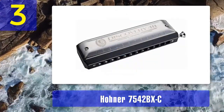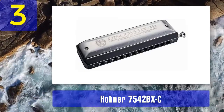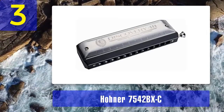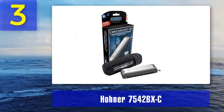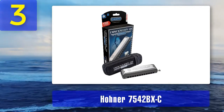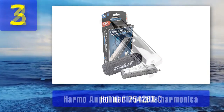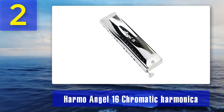The airtight construction ensures expressive and dynamic playing. Hohner's long-standing reputation for quality and craftsmanship is evident in the 7542/BXC. It offers the classic sound that has made Hohner harmonicas famous, while incorporating modern improvements for enhanced playability — an excellent choice for those who appreciate the blend of tradition and innovation. Coming in at number two: the Harmo Angel 16 chromatic harmonica.